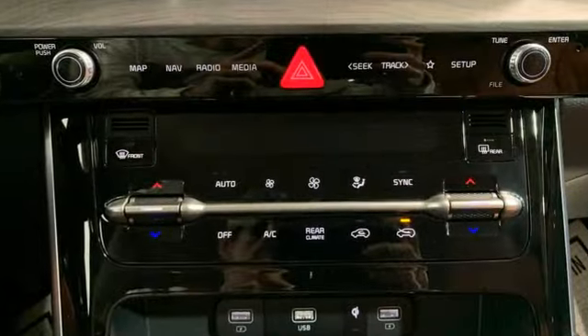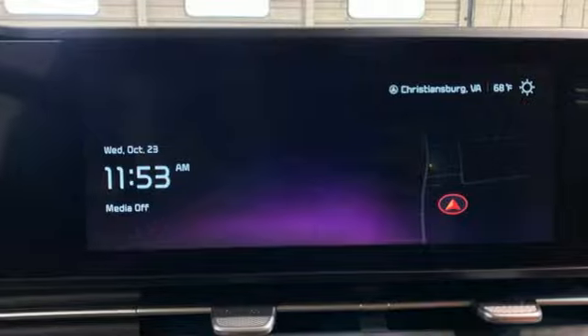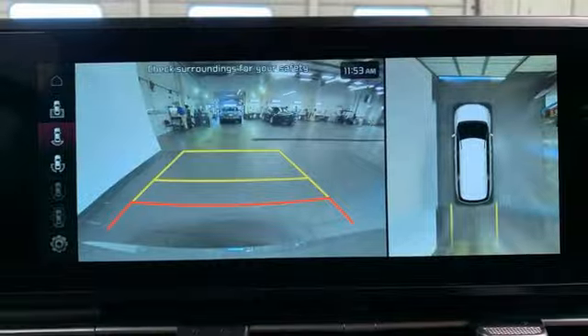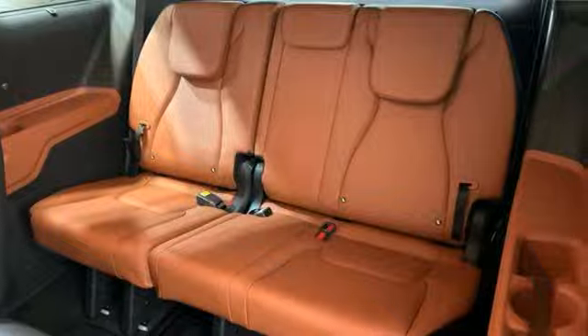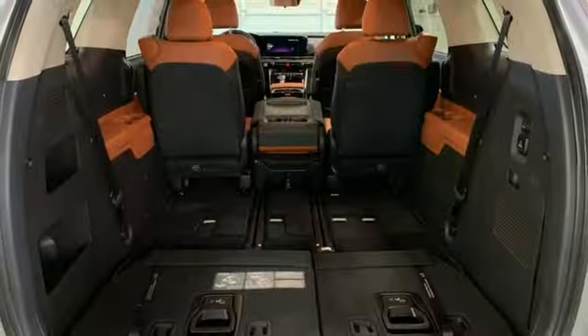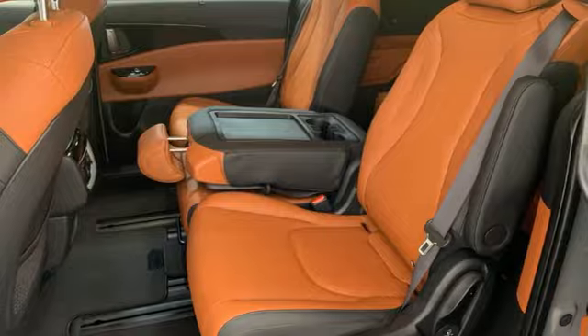Wi-Fi hotspot, front heated and ventilated bucket seats, integrated navigation system with voice activation, steering assist cruise control, streaming audio, memory exterior door mirror settings, dual zone climate control, V6 engine, hands-free lift gate, front and rear parking sensors, and automatic transmission.